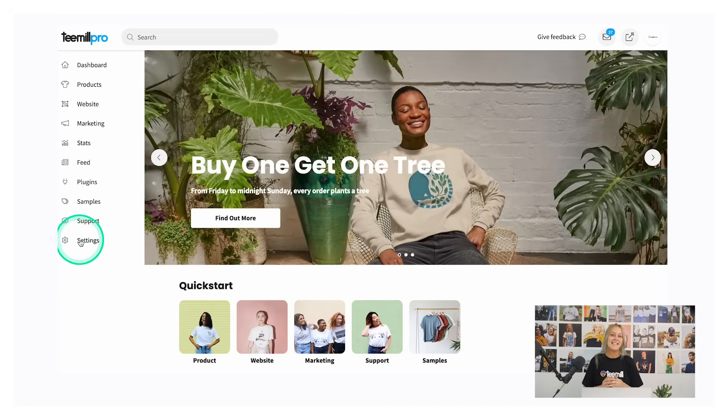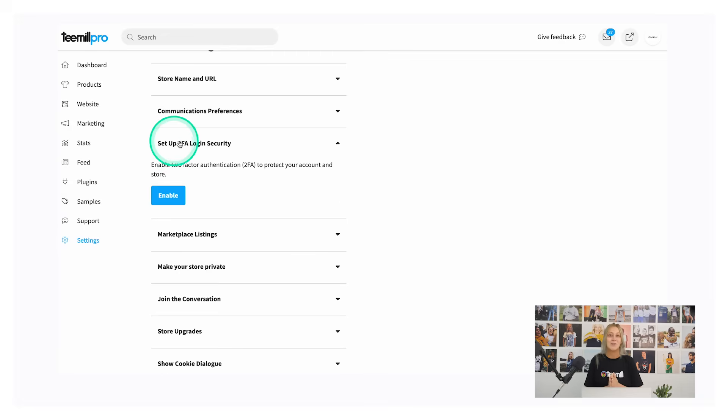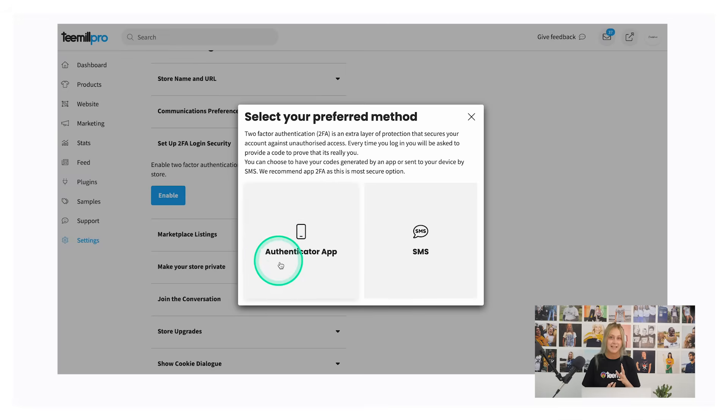Let's take a look at this first option for integrating. This method means going through your T-Mill Pro store's Etsy product sync plugin to link up your products to Etsy, and requires you to already have a T-Mill Pro account set up. Head over to your settings in the T-Mill dashboard, scroll down to set up 2FA login security, and follow the instructions to enable two-factor authentication to keep your account safe. You'll be asked to set this up either through the Authenticator app or text message to your phone.